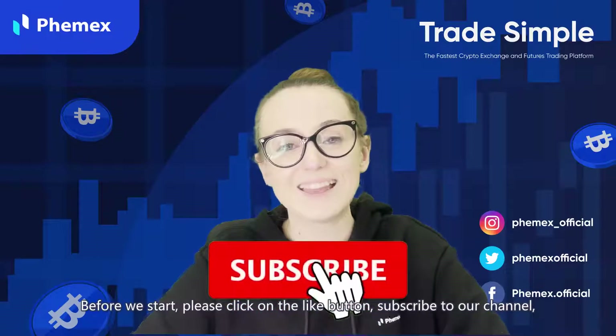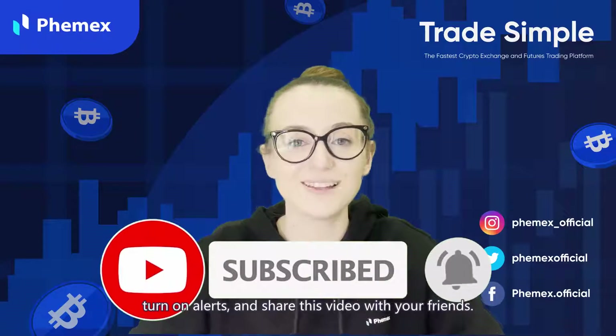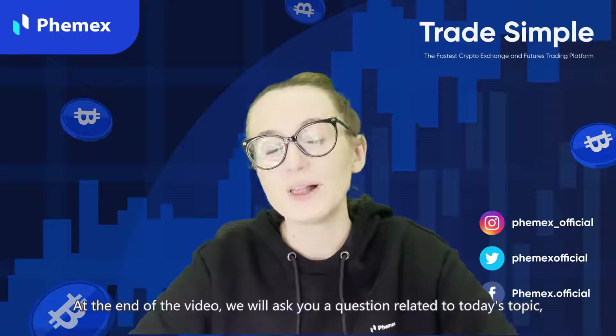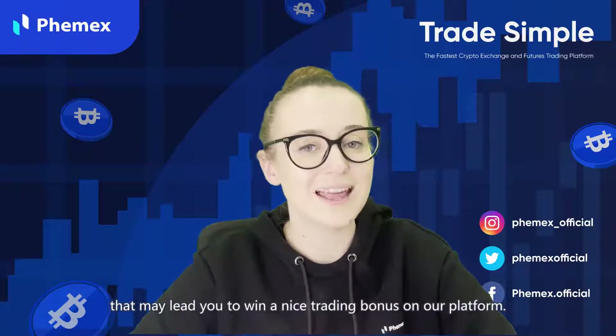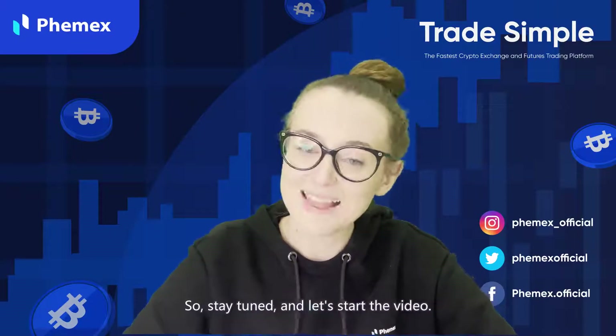Before we start, click on the like button below, subscribe to our channel, turn on the alerts, and share this video with your friends. At the end of this video, we will ask you a question that may lead you to winning a nice trading bonus on our platform. So stay tuned and let's start the video.